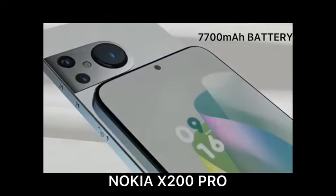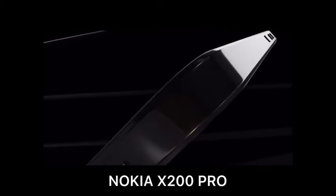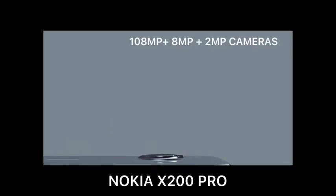1700mAh battery. Rear camera setup includes 108MP plus 8MP plus 2MP cameras.